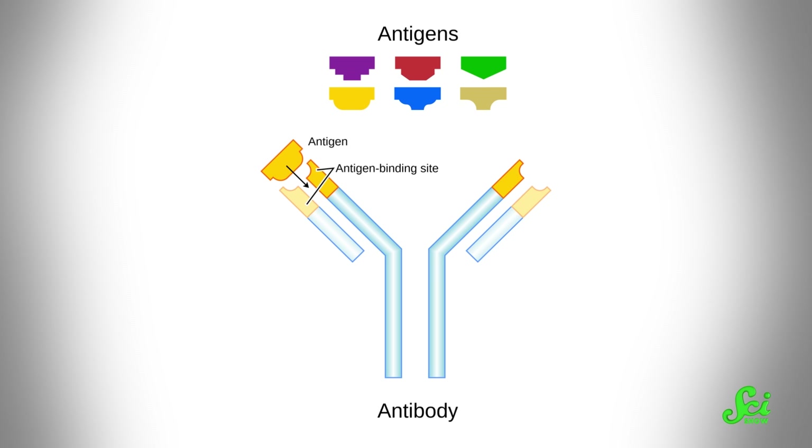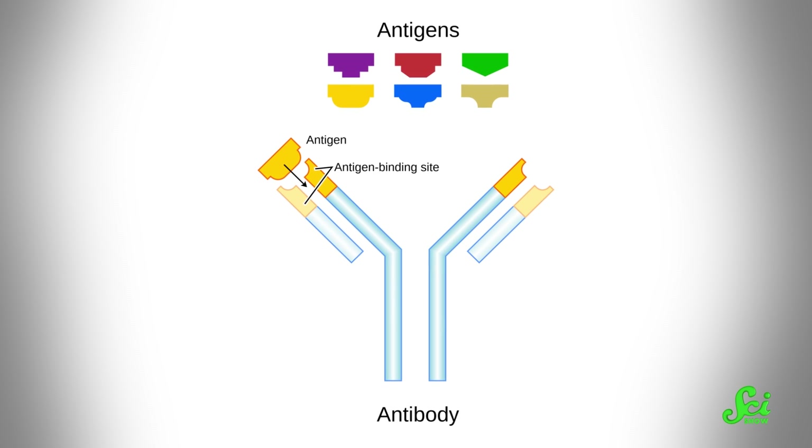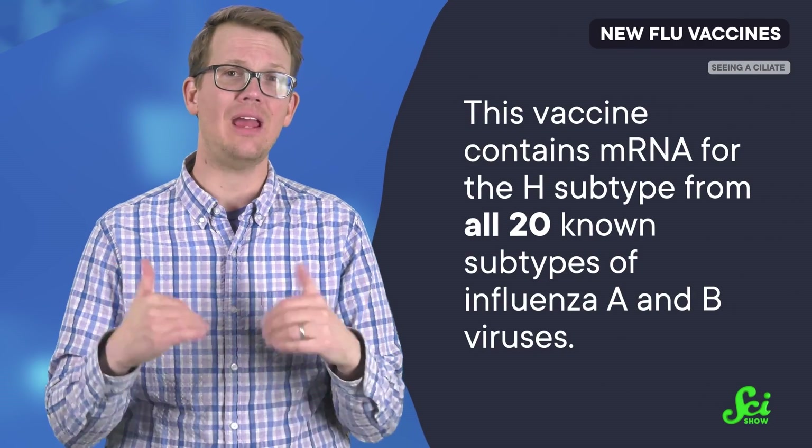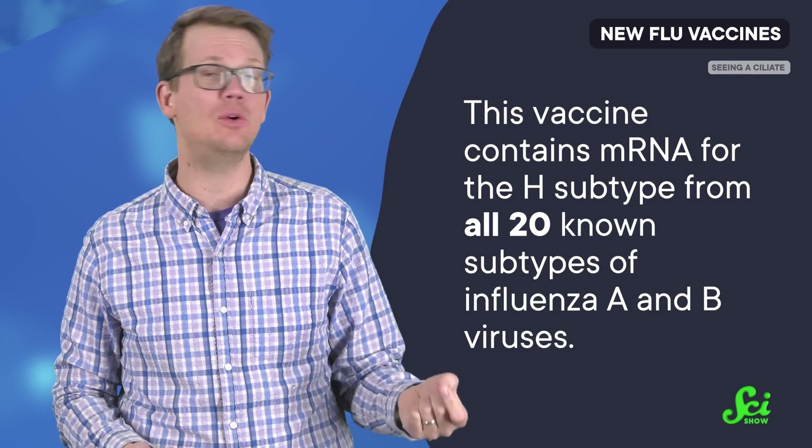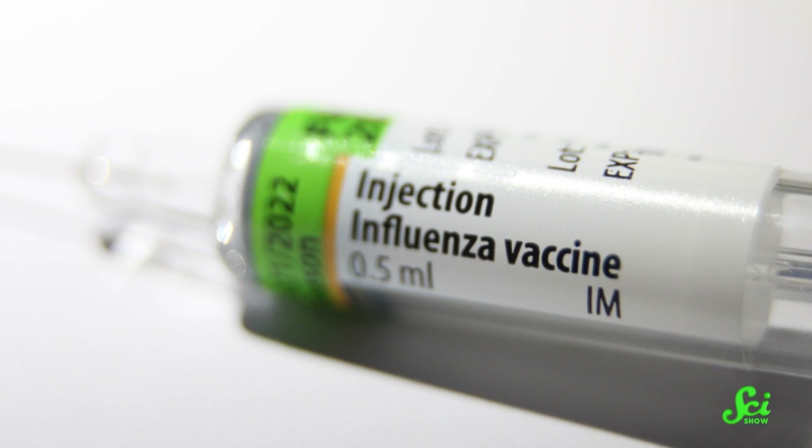The prospective vaccine contains genetic information that tells the body to produce a key protein that the flu virus would use to attack cells, also called an antigen. The presence of this antigen prompts the immune system to produce antibodies that neutralize it. While the technology is the same as the Moderna or Pfizer COVID jabs you may have gotten, this vaccine is unique in that it contains mRNA for the H subtype from all 20 known subtypes of influenza A and B viruses.